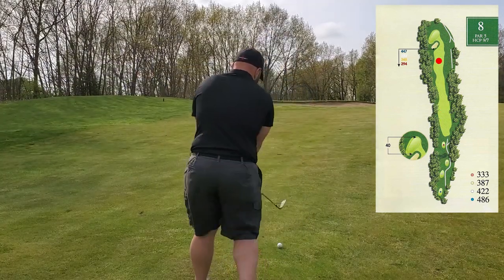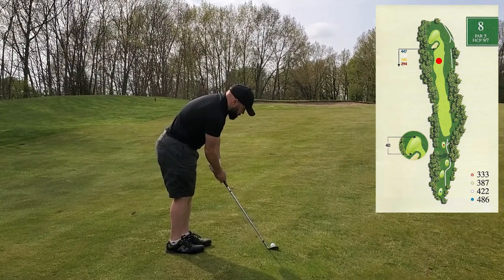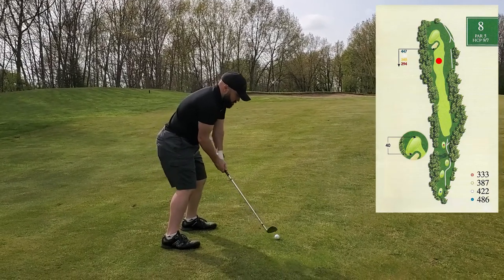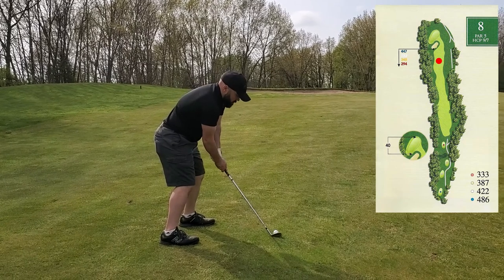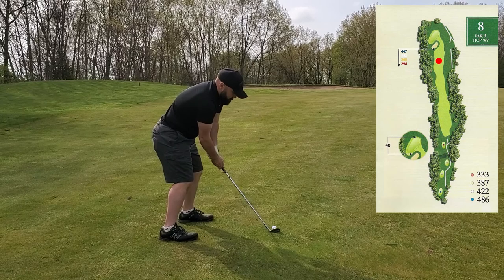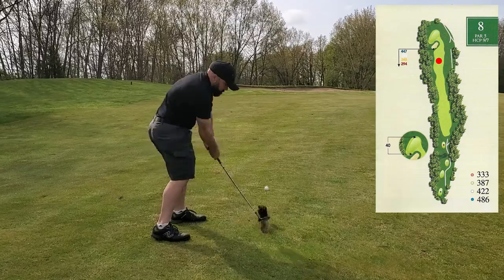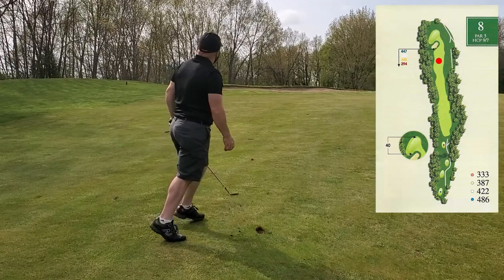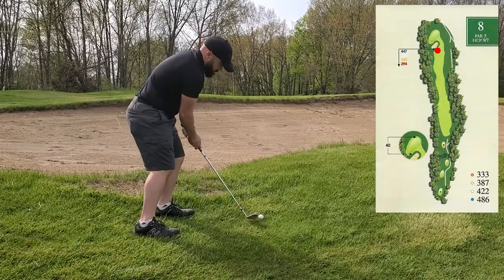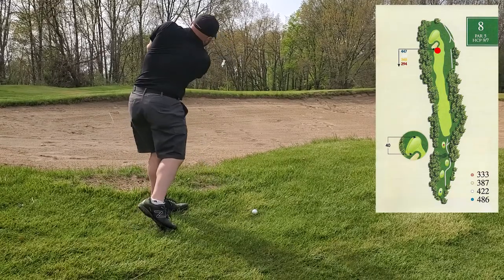I flushed that six iron straight up on my line and I now have 68 yards left to the hole. This is a pretty significant uphill stance — this is a 60 degree and I plan to hit it pretty full. But I did not compensate for the fact that the ball was on such an uphill lie, and I should have. So I ended up catching it fat and it actually fell short of the bunker.